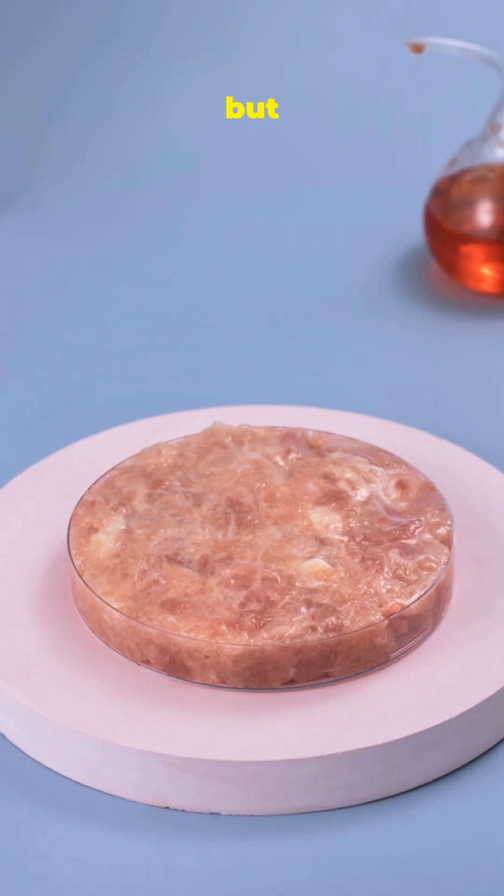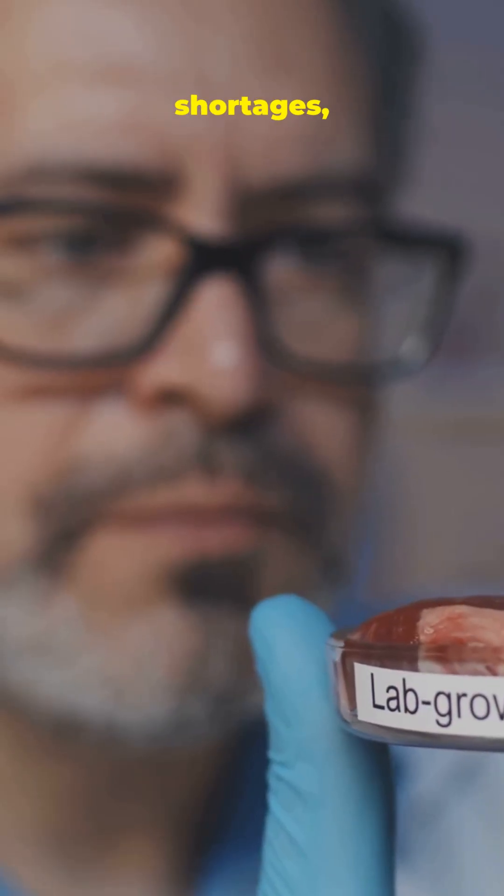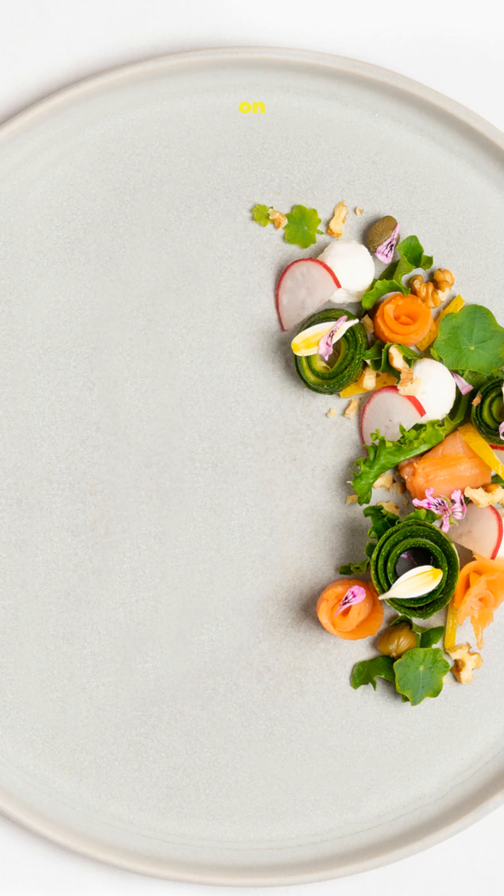Not because we want it, but because we may have no choice. Lab-grown foods can help with shortages, but they also mean more processing and less transparency about what goes on our plate.